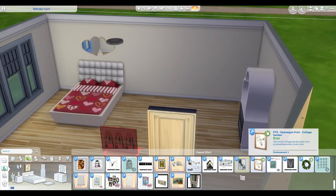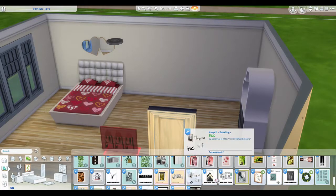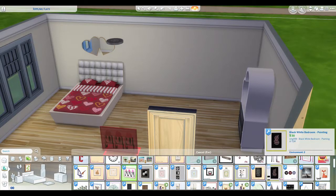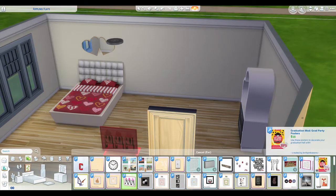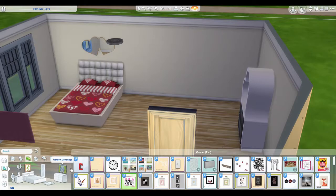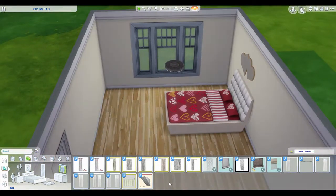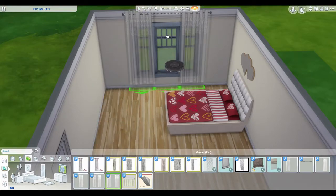Nothing that jumps out at me as romance-y. No big sign that says 'marry me' which I would really like - might have to be something I create myself. Jumping over - let's grab some curtains for these windows and make it nice and pretty.